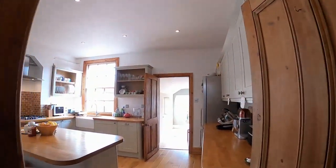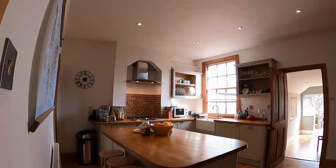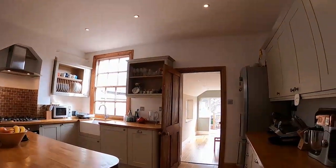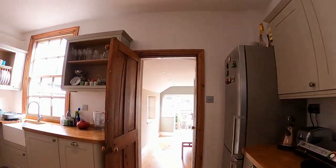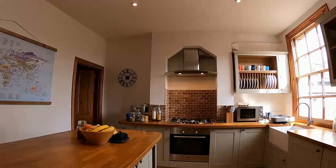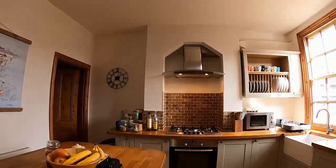Now we come through to a lovely feature of this property, which is the dining breakfast kitchen with this lovely island in the centre of the kitchen, with solid woodwork surfaces and units extending around the room. There's an integrated slimline dishwasher and washing machine together with oven, hob and cooker hood.